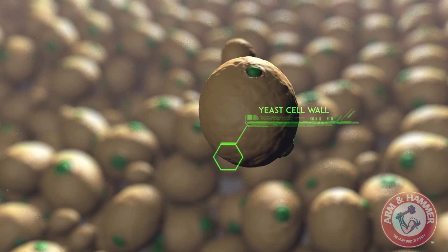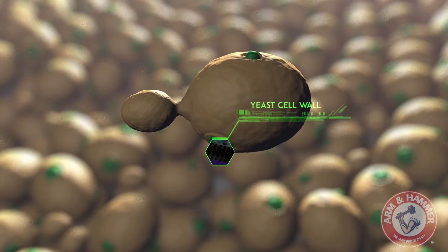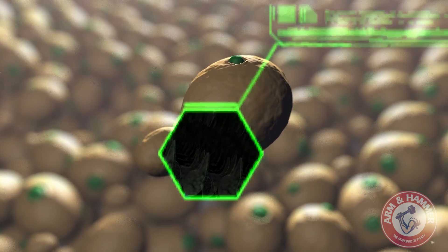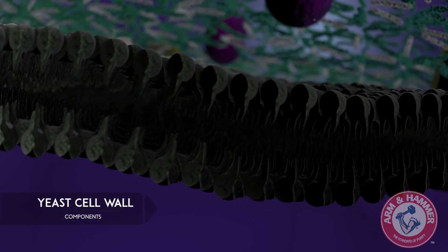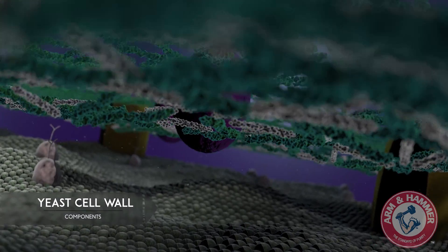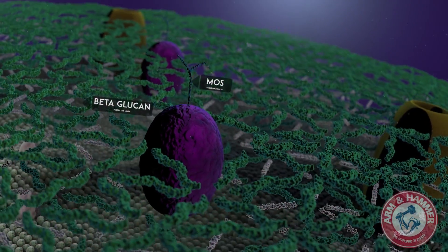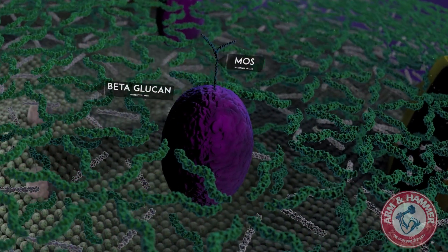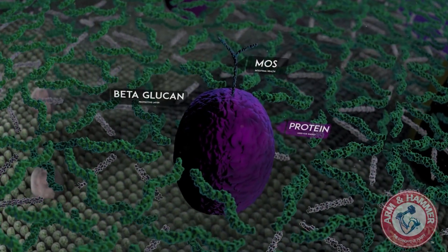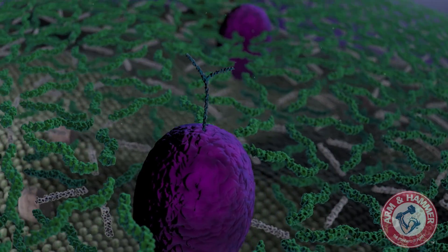But apart from what the yeast cell can produce during fermentation, what it's made of holds the key to its further use. The yeast cell wall is made of a series of layers. Above the cell membrane is a protective coating, a complex of beta-glucan and mannan oligosaccharide, which are tightly bound to proteins. These carbohydrate structures promise an array of health benefits.